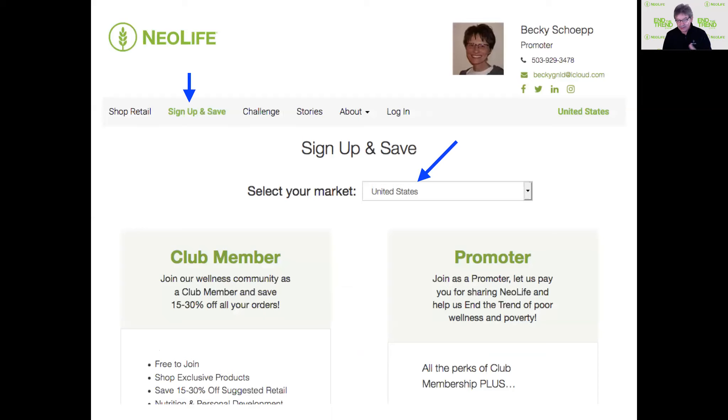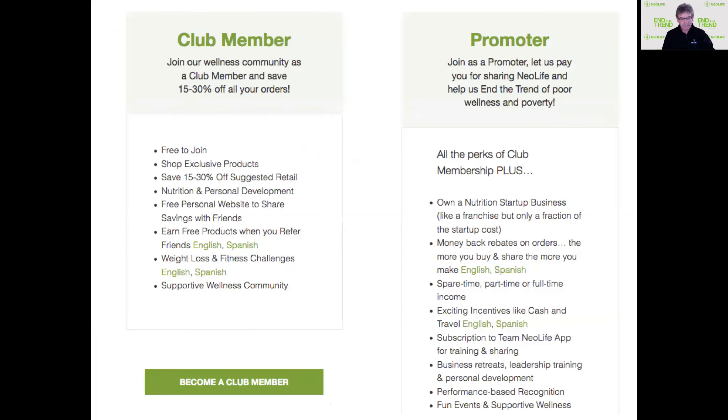Make sure you select your market — that should be the United States. Then you'll see options for club member or promoter. Members are just people who want to buy the products. Promoters are somebody like us. In fact, we were just members for a long time. We used these products for many years not wanting to do the business, but the products are good enough that we accidentally invited people in because they saw what it was doing in our lives and wanted the same thing.